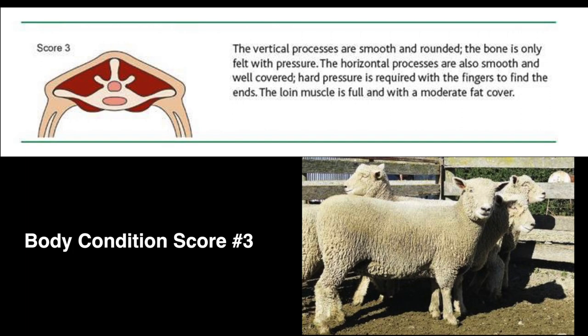A score of 3 is an average sheep. The spinous processes are smooth and round, and individual processes can only be felt if pressure is applied. The loin has a full amount of muscle with some fat cover. The transverse processes are smooth and firm pressure is needed to feel them.